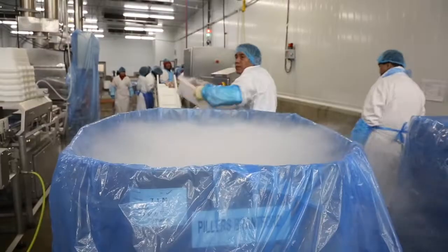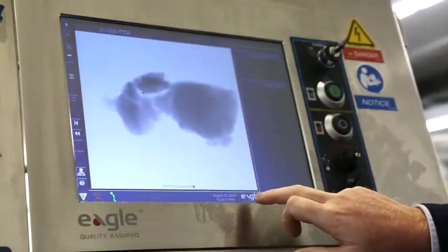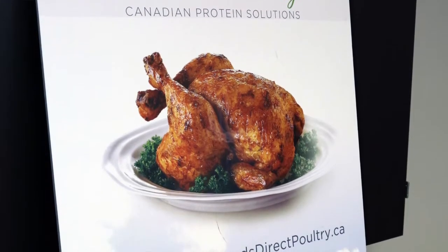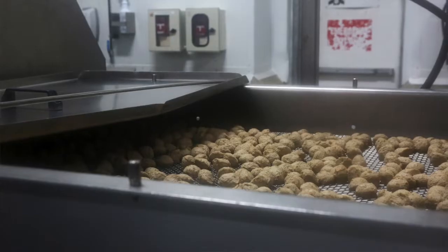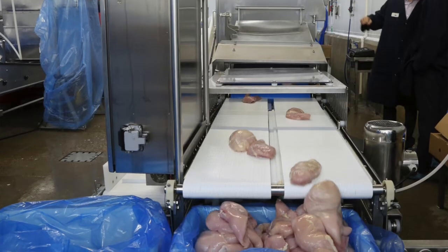My name is Ago Pino from Direct Poultry Premium Foods. We deal with a lot of different segments of the food industry. The majority of the products that we process on a daily basis pertain more to chicken as well as turkey, but we are an all-species facility so we are able to cook any different type of species except for fish. We are probably processing a couple hundred thousand kilos a week.